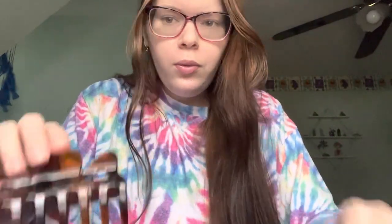I have another brown one. Nothing special about these, just there.